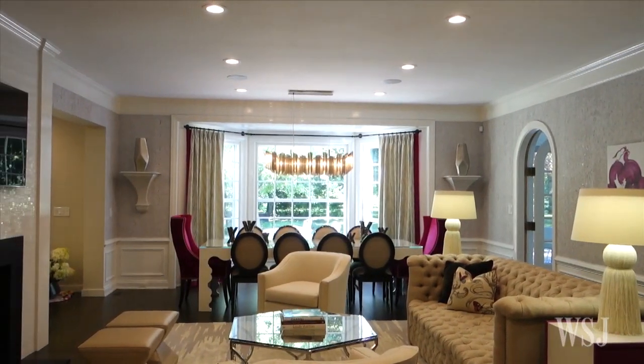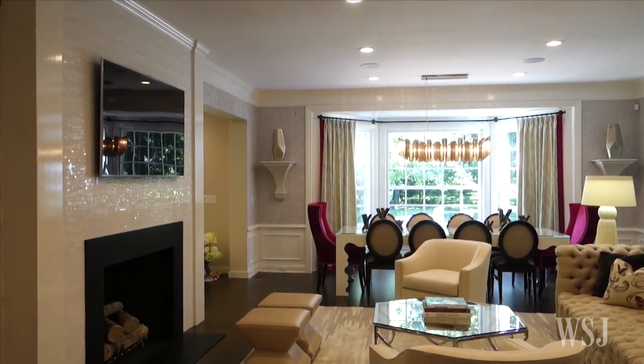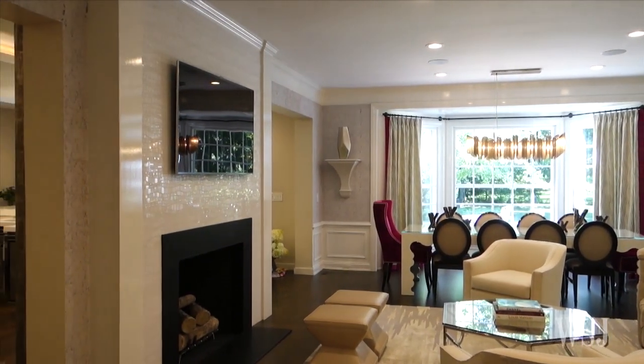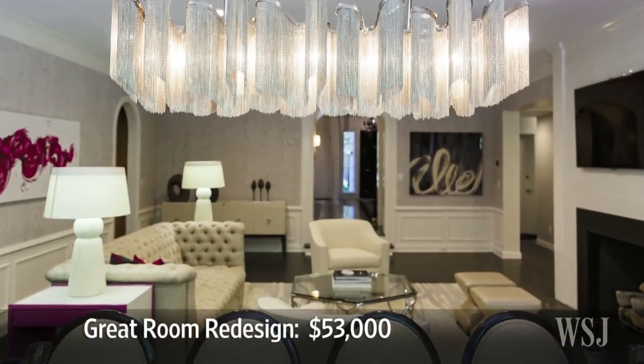In the great room, the Vogels took out existing carpet and redid the floors for $15,000. They tore down bookcases that separated the room from the kitchen. The redesign of the whole great room came to $53,000.